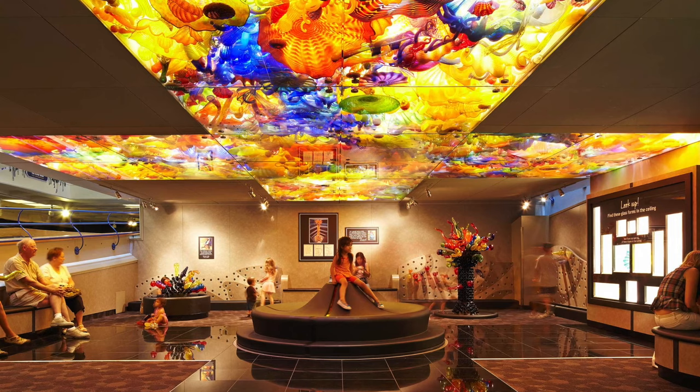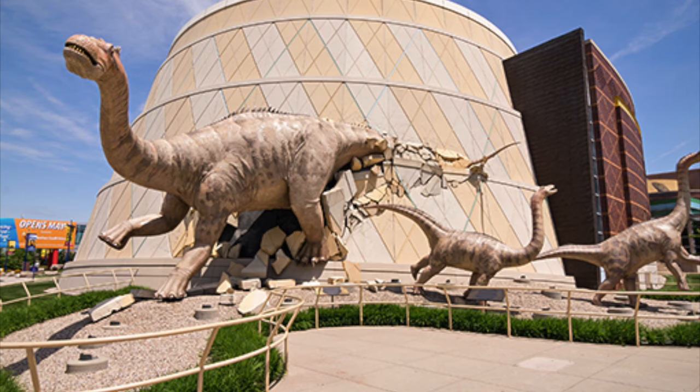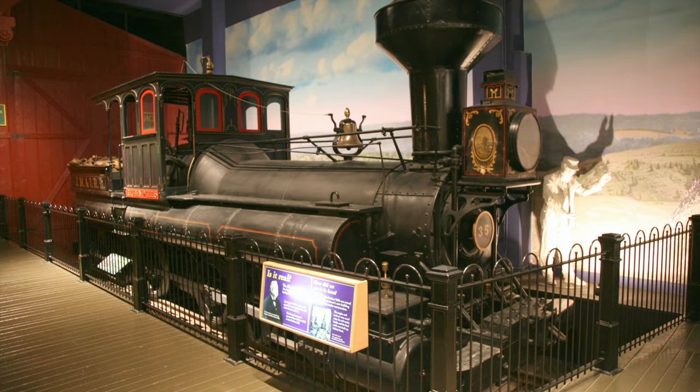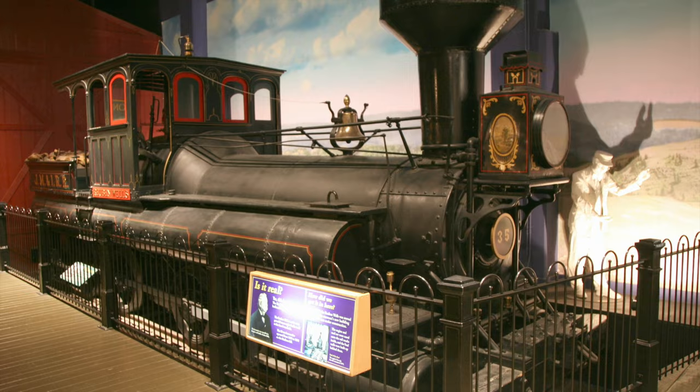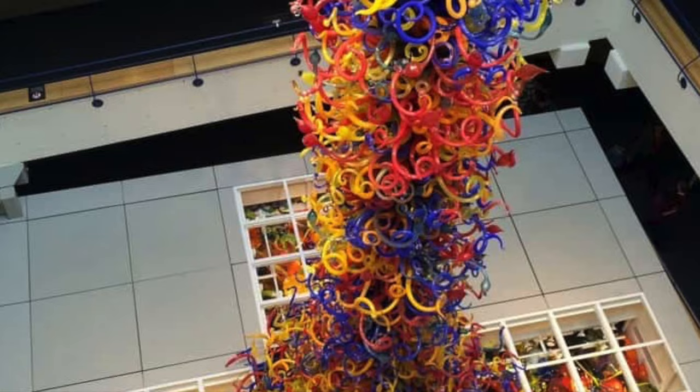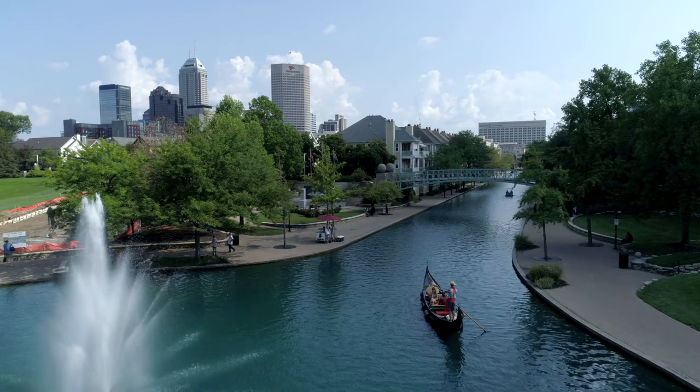Indianapolis is home to the largest children's museum in the world. This massive museum is nearly half a million square feet in size and has five floors of exhibit halls that primarily focus on interactive learning for children. Some of the highlights of the museum include a steam locomotive, a simulated dinosaur habitat, and a 43-foot tall fireworks of glass sculpture.